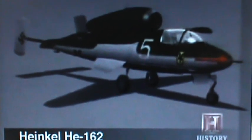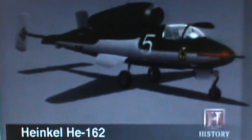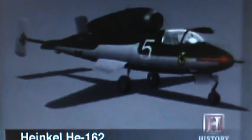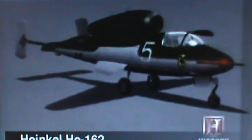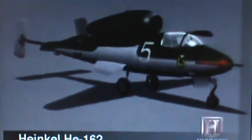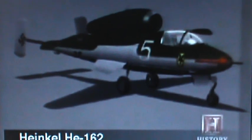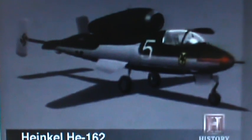This is the Germans. This is the Heinkel H-162, also known as the Volksjager. This was designed to be the people's fighter. Dozens of these were built, and one of these managed to shoot down an allied plane. World War II ended two days later.